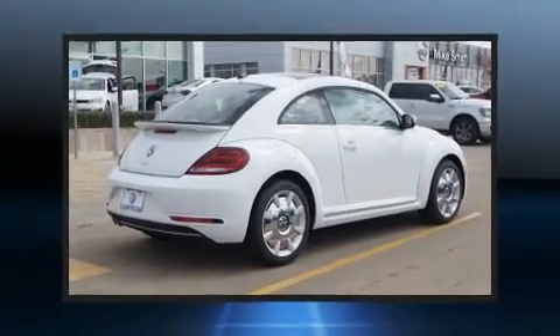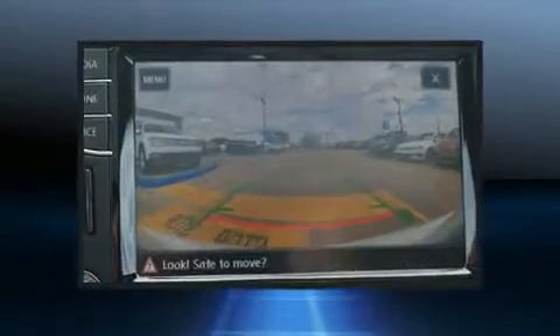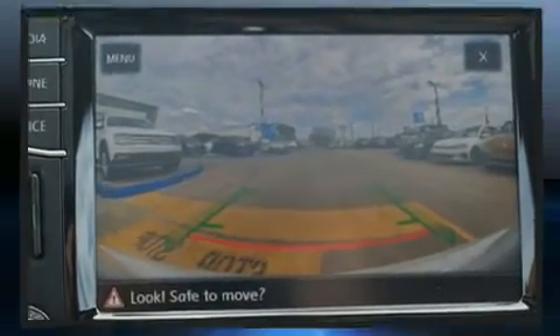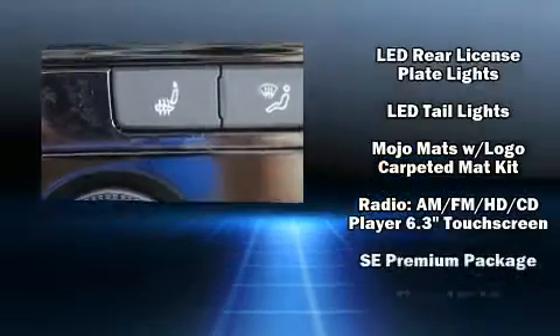With high-intensity discharge headlights illuminating your path, you'll always appreciate maximum visibility. A premium sound system drives nine speakers, providing you and your passengers a sensational audio experience. Curtain airbags combined with standard stability control create a comprehensive safety network.